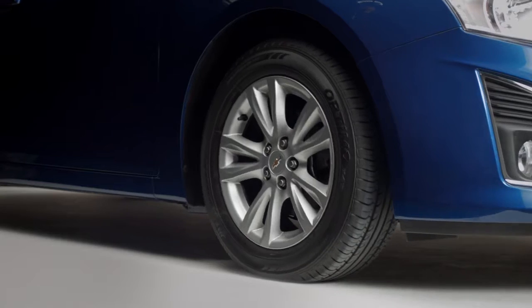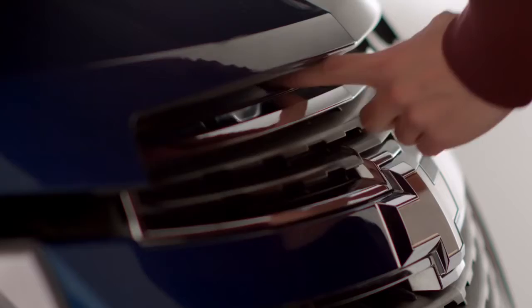This tells you when your engine is too hot. Pull over and turn off the ignition if the needle climbs into the red zone.